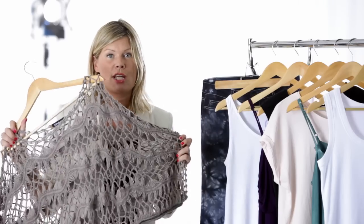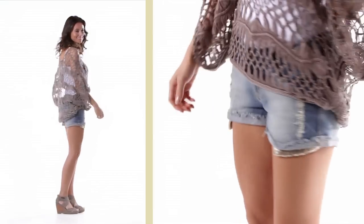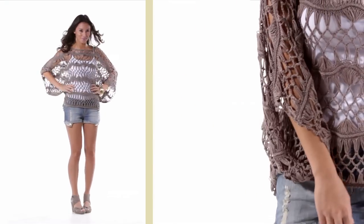If you want to take Boho to real extremes, then why not try this crochet top? Worn great with a pair of distressed denim shorts or jeans and a simple top underneath.